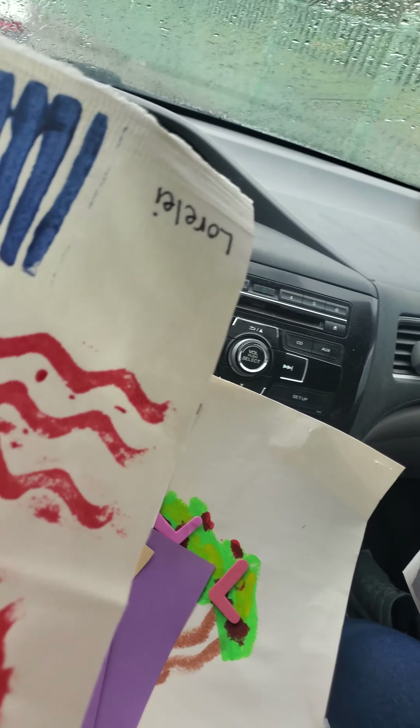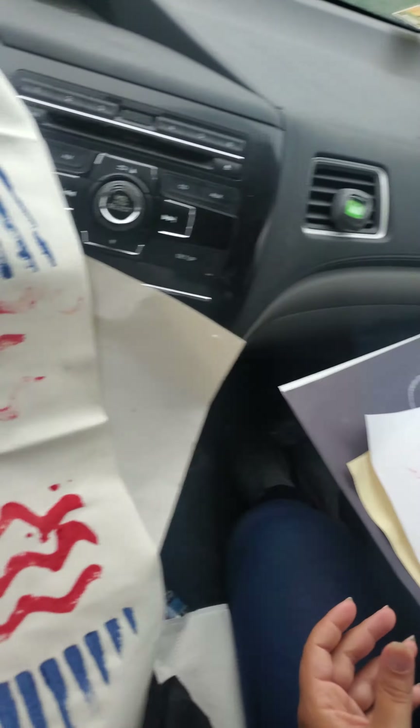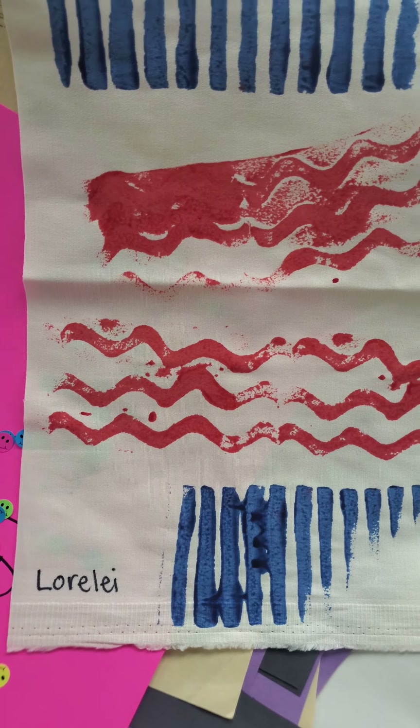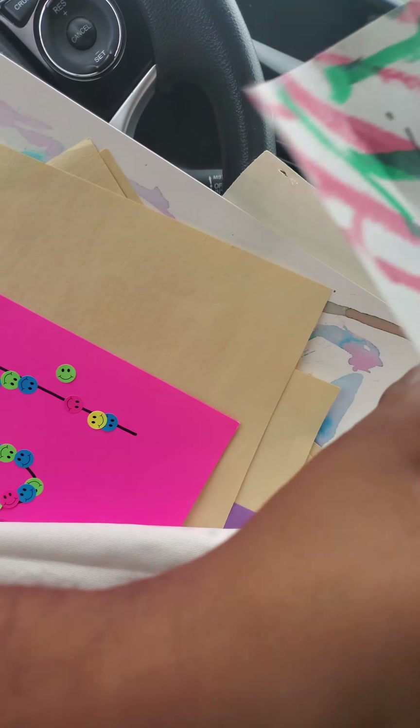These are so funny. It's too long. Oh, my goodness. This is fantastic. I would put it up on the wall. This goes on your wall in your room. Yeah, this goes on my wall. Oh, this is cute, Lorelai.